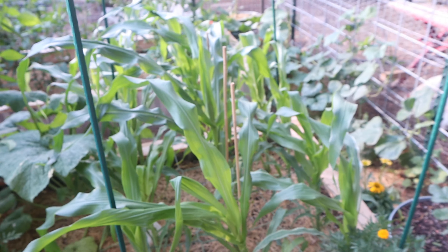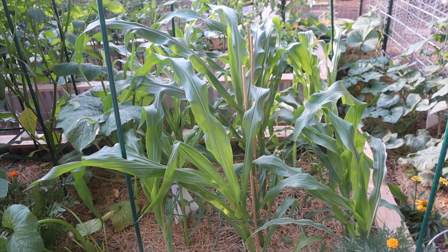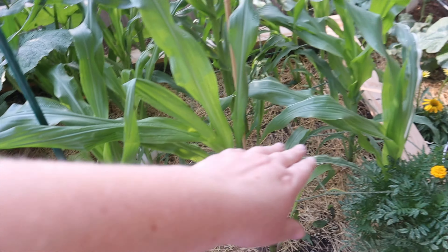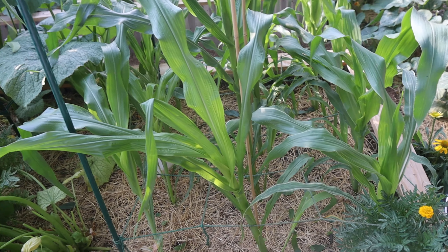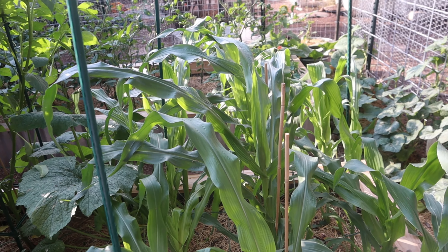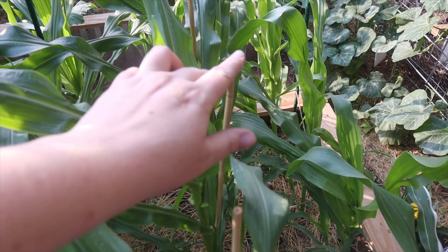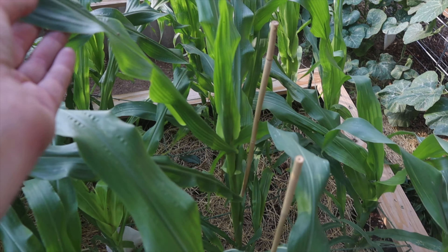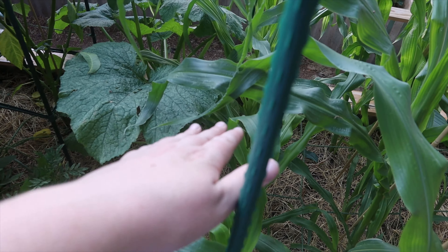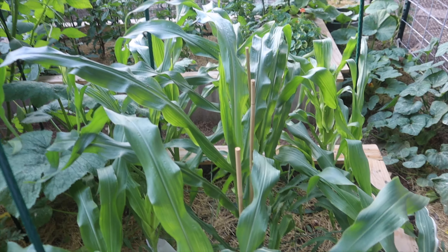My corn is growing nice and big — this is probably waist high. I need to add more support. I think I'm going to add another row of twine to help support these, because when it gets windy they kind of blow over. Corn has really shallow roots and you have to support it. I do have some bamboo supporting the ones in the middle, and I think those are doing the best. The ones on the sides are getting shaded either from the zucchini or the other corn, so the ones in the middle are doing really well.